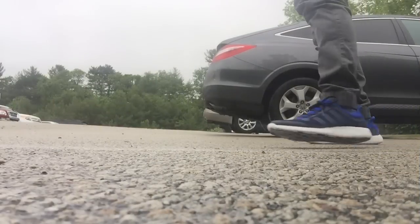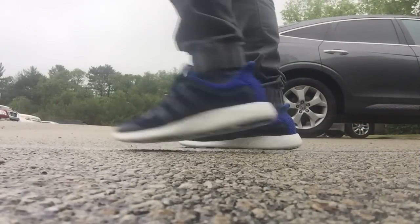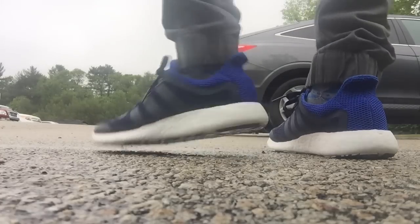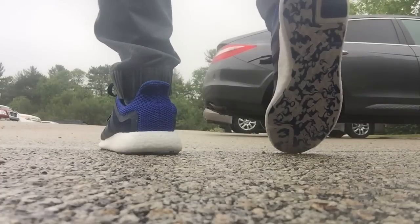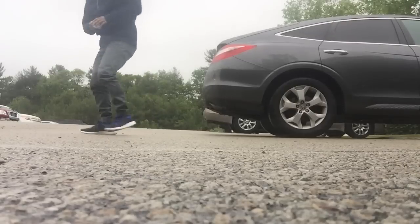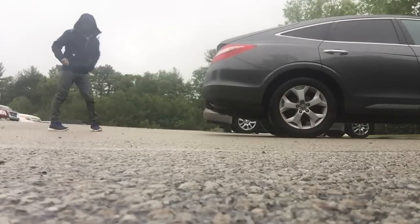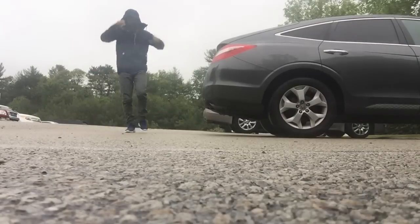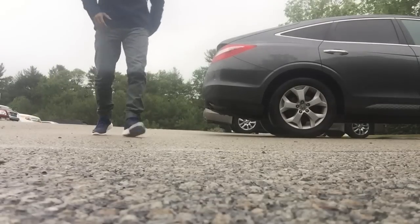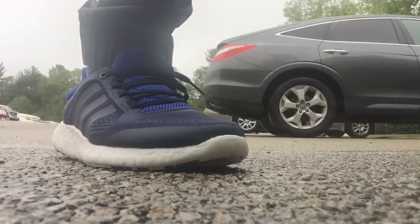Last up — I've yet to do an official review on this — is the Adidas Pure Boost Chill. I legitimately forget all these names, between the Pure Boost 1 and the Pure Boost 2. I'm confused by all these Boost names, but it's insanely lightweight. This reminds me more of a Roshe Run just by the overall loose feel to it.